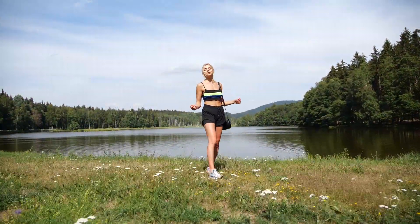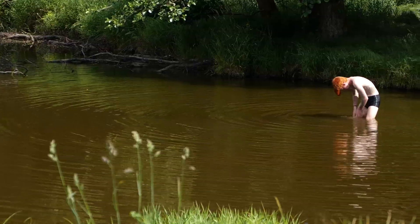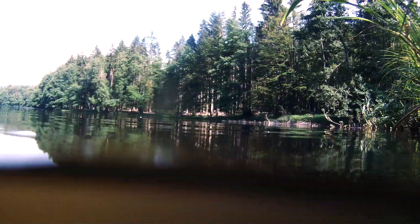And the Rosvidov gems just keep on coming. We've even got a lake.